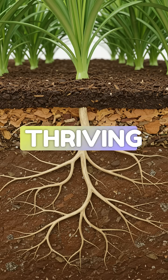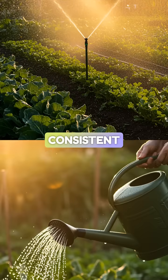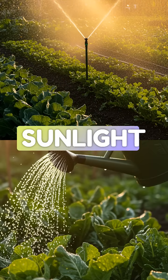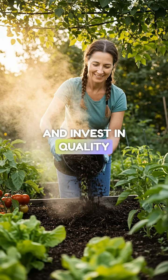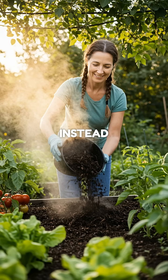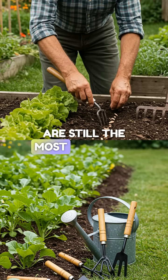The real secret to thriving plants is balanced soil, consistent watering, and adequate sunlight. Save your money on copper coils and invest in quality compost instead. Sometimes the simplest solutions are still the most effective.